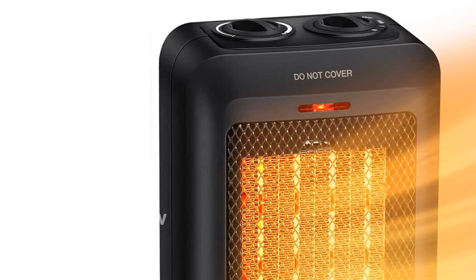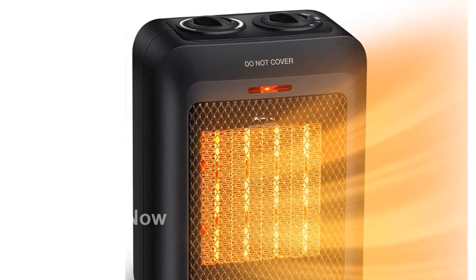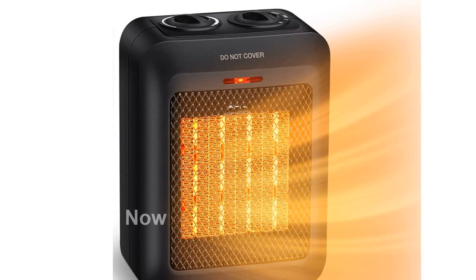Enjoy a noiseless heating experience with this ceramic heater as it operates at less than 45 decibels, making it ideal for bedrooms, dorms, and quiet spaces.